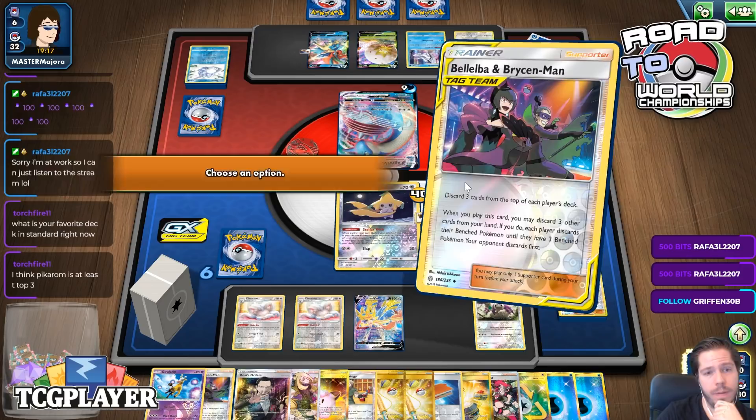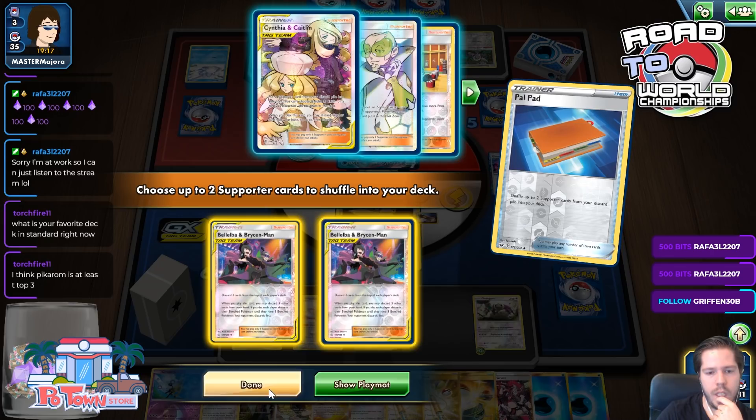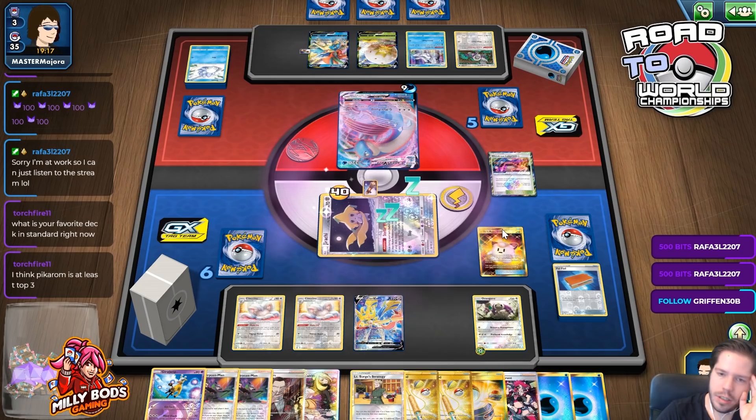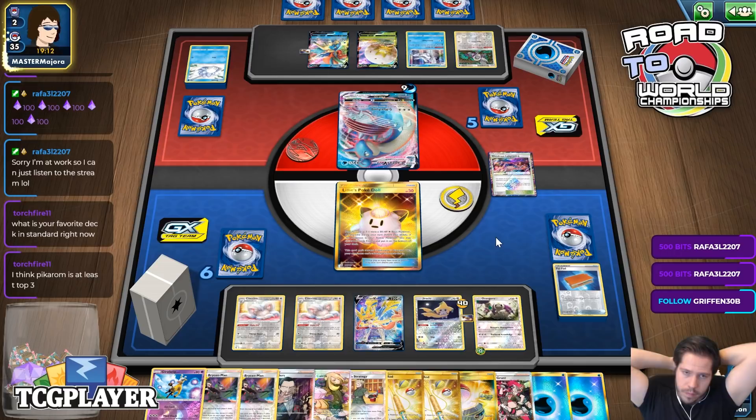If I had Mewtwo on fire, I would have already won. I'll go ahead and Palpad — just need one more. I'll still Wish for one. I could generally just do this and retreat to the doll — let's keep it super safe, not use Intrepid Sword, and then next turn we just win. Yeah, even a Marnie doesn't save my opponent in this spot.